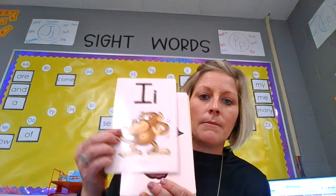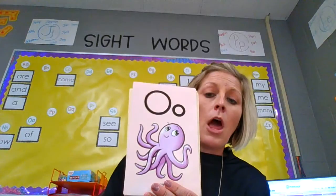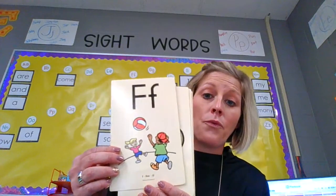I, itch, i. A, apple, a. U, up, u. O, octopus, o. E, ed, e. F, fun, f.